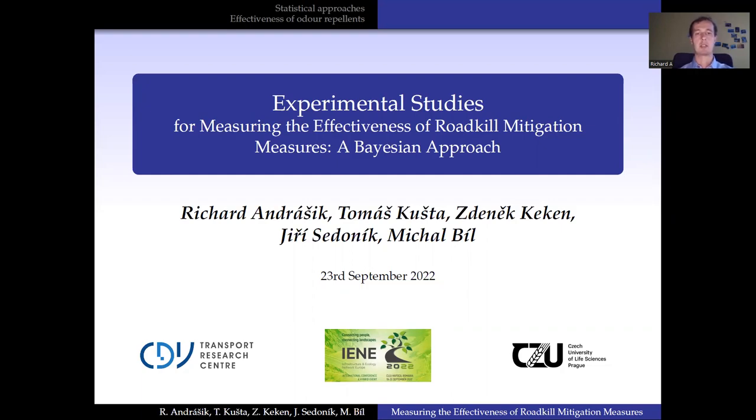My name is Richard and I work for the Transport Research Center in the Czech Republic. My background lies in mathematics and statistics, but please don't be afraid of my presentation. I have counted the number of mathematical formulas in it and it is approximately zero.